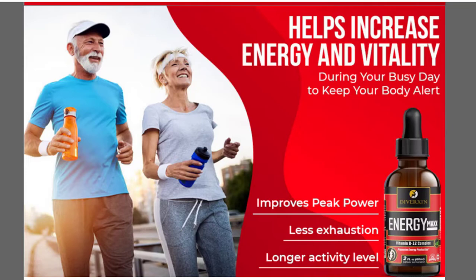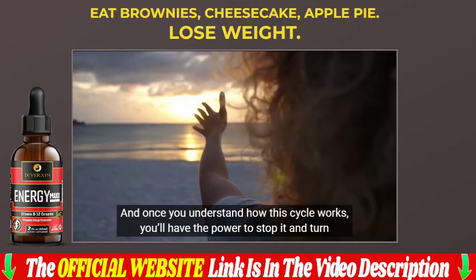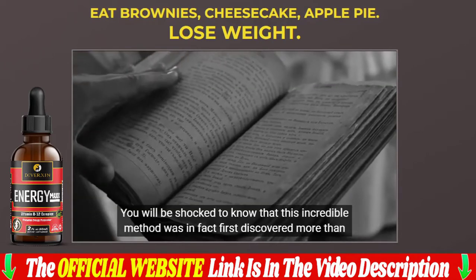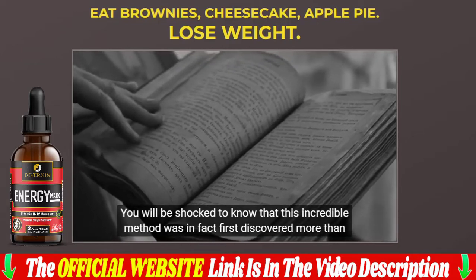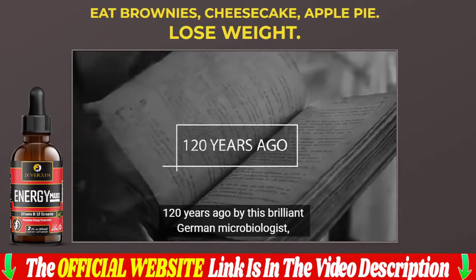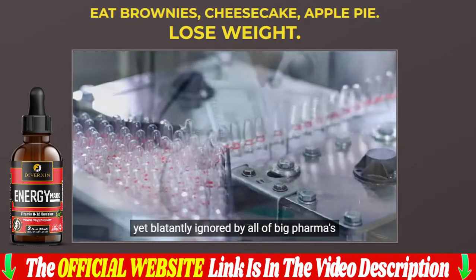If you really want to know a little bit more about Energy Max, stay with me and pay close attention because I have a lot of things to share with you. The first important thing I have to share with you is a tip on where you buy Diverxin Energy Max from, because today it's only sold on the official website by the producer. I'm leaving the link under the description of my video to help you.